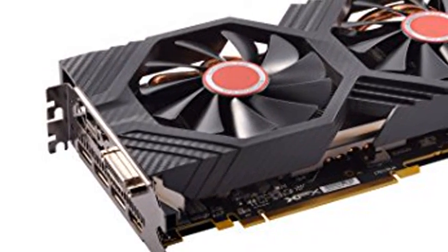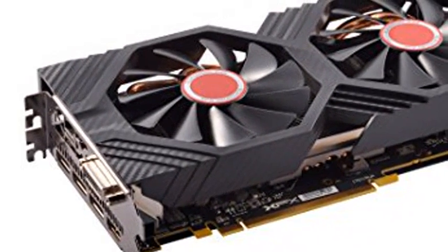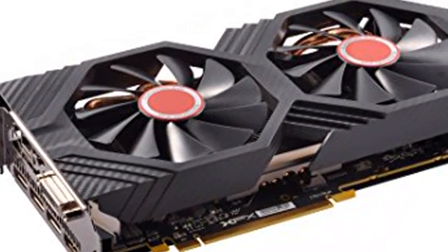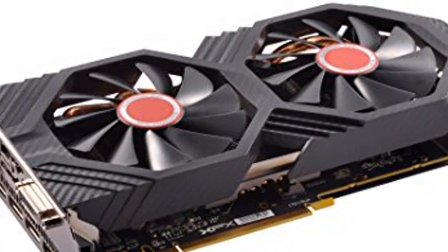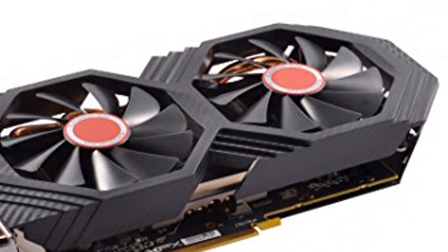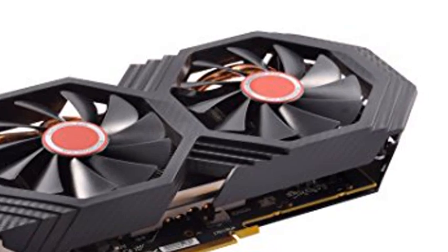XFX Radeon RX 580 GTS XXX Edition, 1386MHz OC Plus, 8GB GDDR5, VR Ready, Dual BIOS, 3x DisplayPort, DVI, AMD Graphics Card, RX 580P8DFD6.